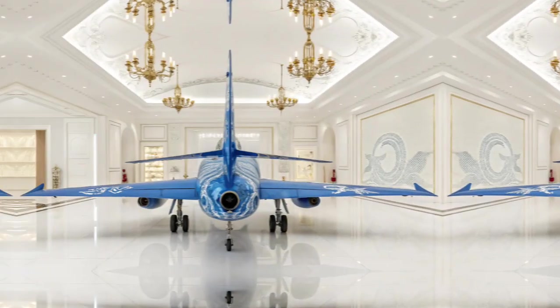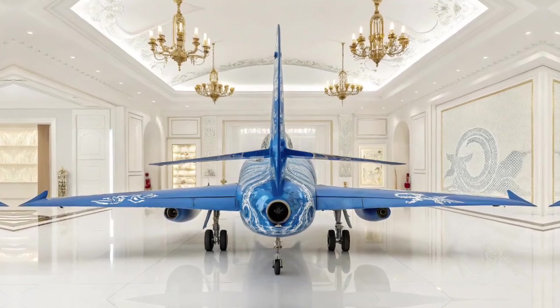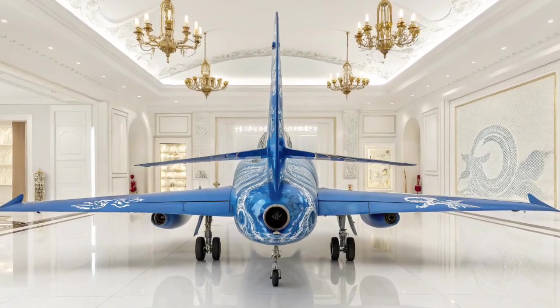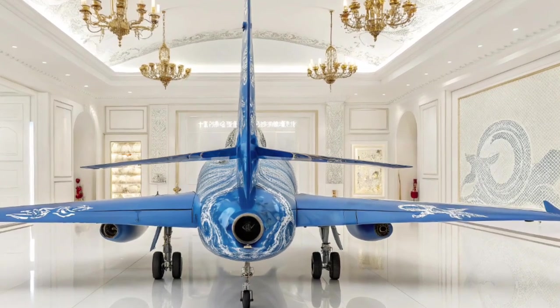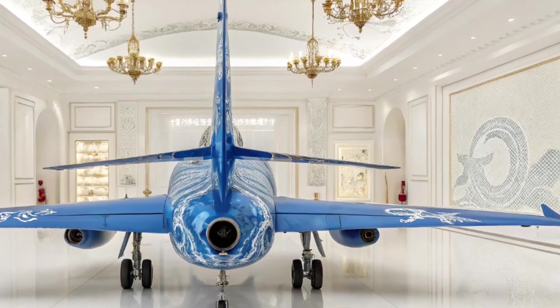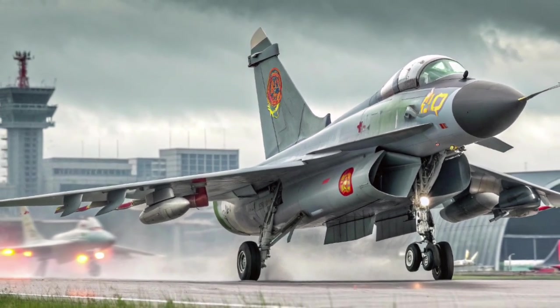Comparative Edge: When stacked against other 4.5 generation fighters, the J-10C stands strong. While not the most stealthy, the J-10C punches above its weight due to its PL-15 missile, modern radar, and relatively low cost, making it a formidable opponent in any theater.